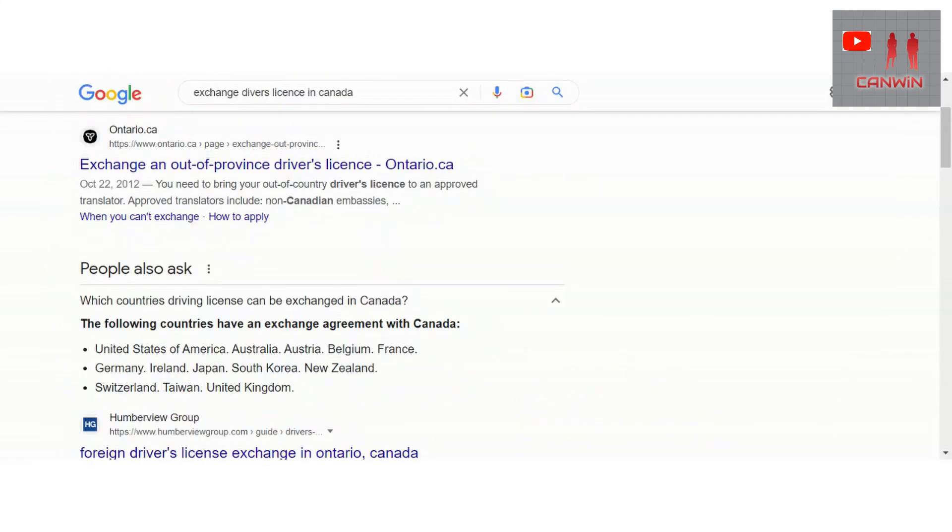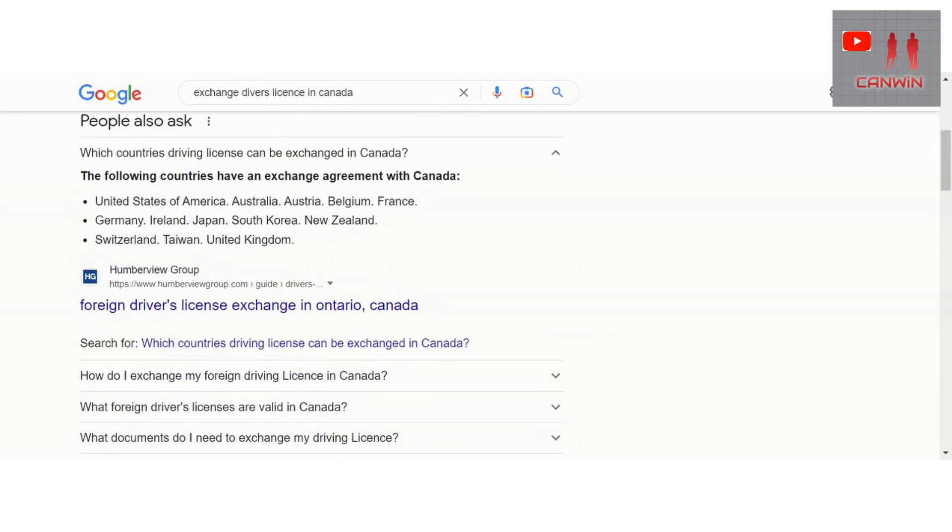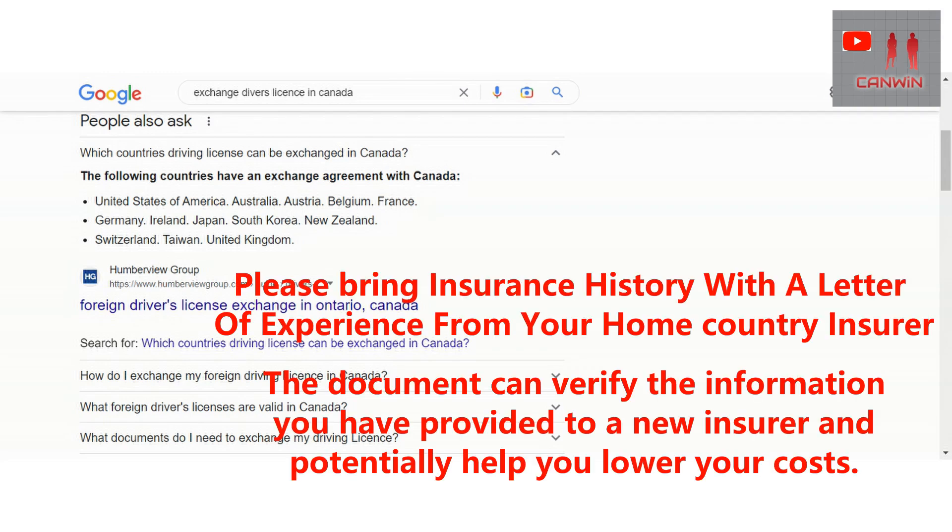If you are from one of the countries listed below, you can exchange your driving license in Canada — you just need to take an eye exam. The countries are: United States of America, Australia, Austria, Belgium, France, Germany, Ireland, Japan, South Korea, New Zealand, Switzerland, Taiwan, and United Kingdom. You just need to produce your home country license to Service Ontario, do the eye test, and get your Canadian license. That's all.